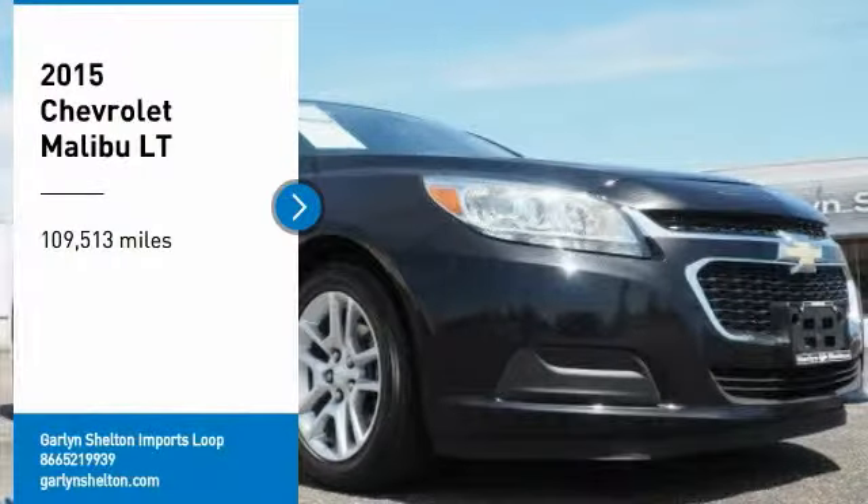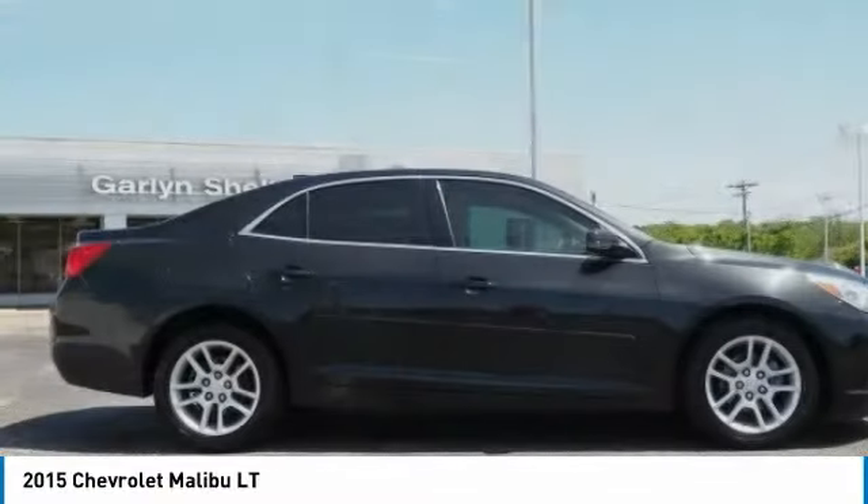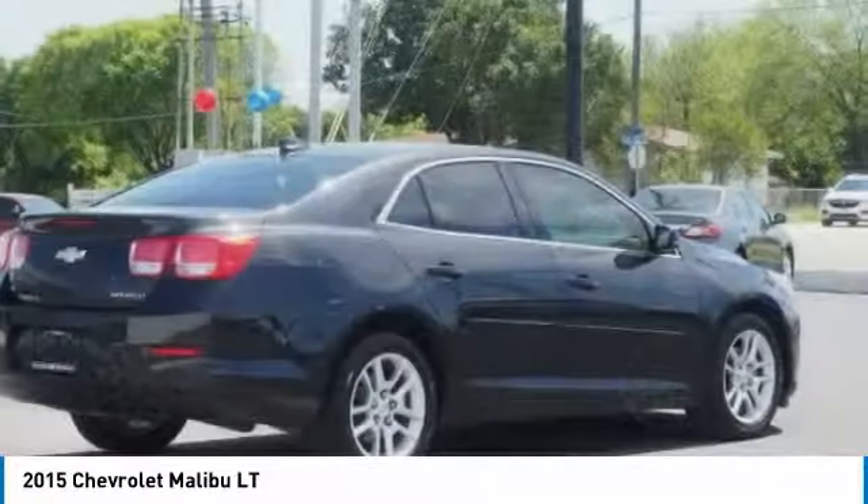Stop by and take a look at the 2015 Malibu. A combination of performance and fuel economy, the Malibu is a great commuting car.